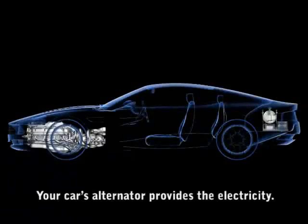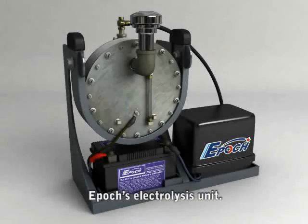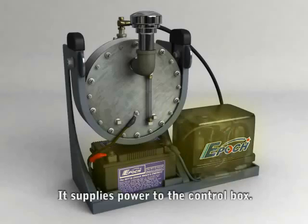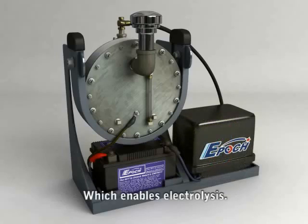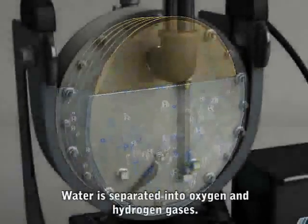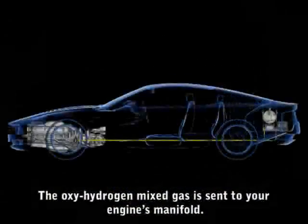When you start your engine, its alternator produces electricity, which is supplied to our oxyhydrogen generator. Electricity is stored in the battery pack and supplies power to the control unit, which enables electrolysis. This process separates water into a mixed oxygen-hydrogen gas. The oxyhydrogen gas is then sent to your engine.